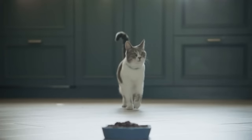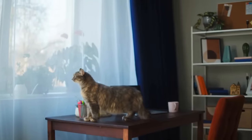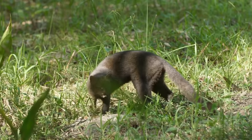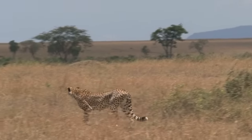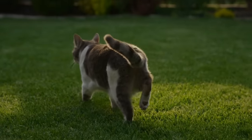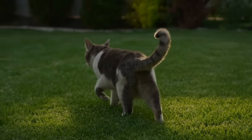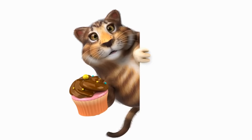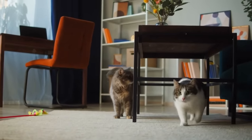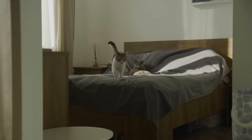When your cat struts into the room with their tail held high and a little quiver at the tip, that's their version of a big beaming smile. In the wild, cats use body language to communicate without making a sound, which could attract predators or scare away prey. A raised tail is a universal sign of friendliness — it's a signal that says I come in peace, no need to get defensive. The quiver at the end of the tail is a clear sign of excitement and positive energy, like getting goosebumps when you hear your favorite song or see a loved one after a long time — an involuntary reaction to a rush of positive emotion.